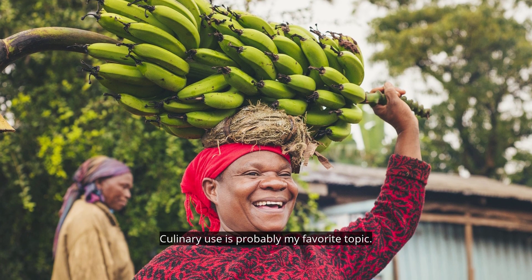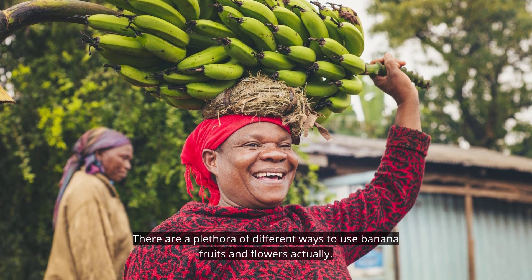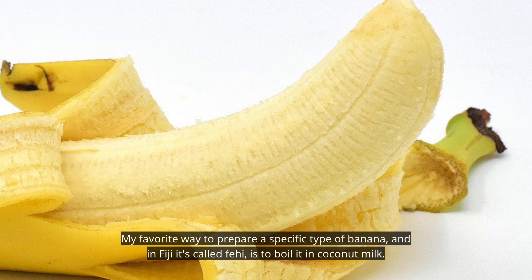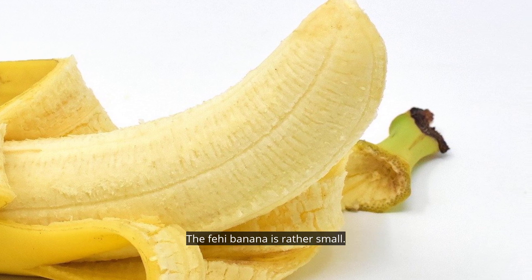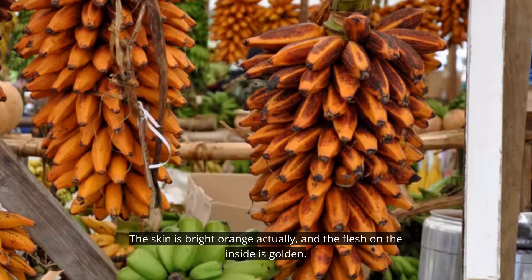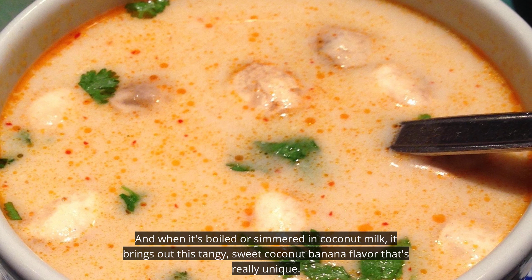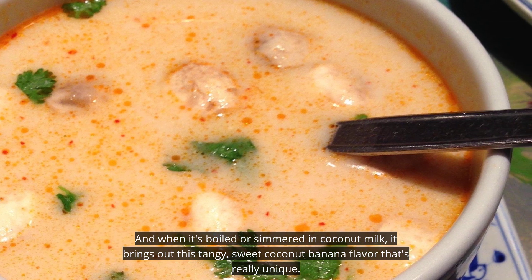Culinary uses is probably my favorite topic. There are a plethora of different ways to use banana fruits and flowers. My favorite way to prepare a specific type of banana — in Fiji it's called fei — is to boil it in coconut milk. The fei banana is rather small, the skin is bright orange, and the flesh on the inside is golden. When it's boiled or simmered in coconut milk, it brings out this tangy, sweet coconut banana flavor that's really unique.